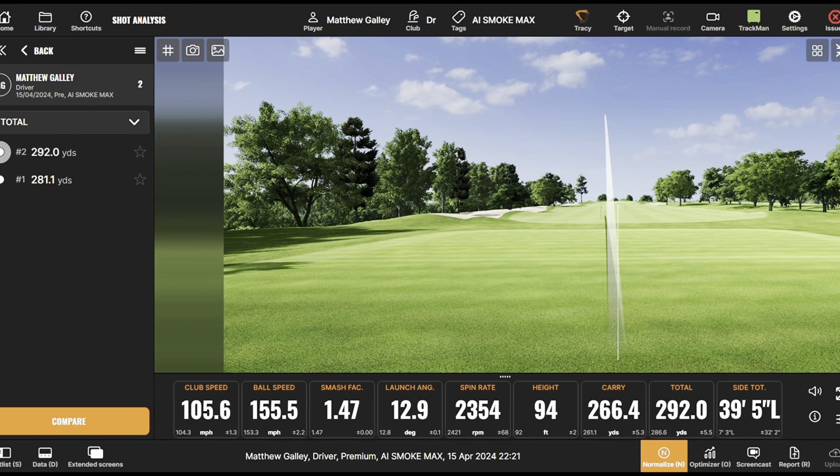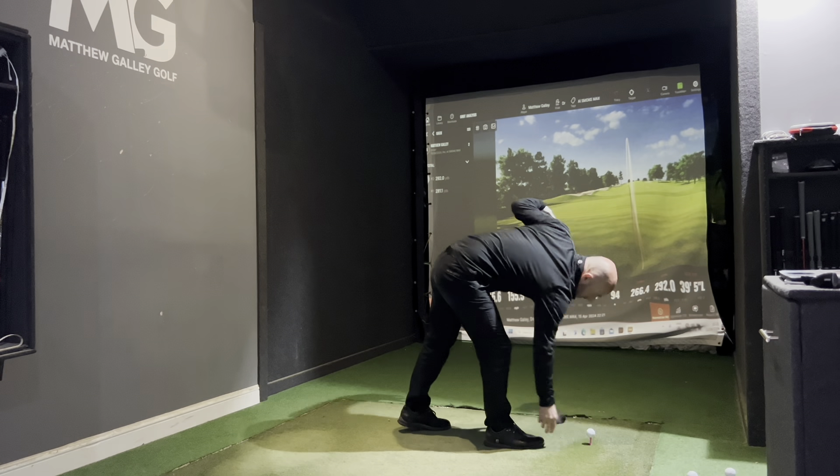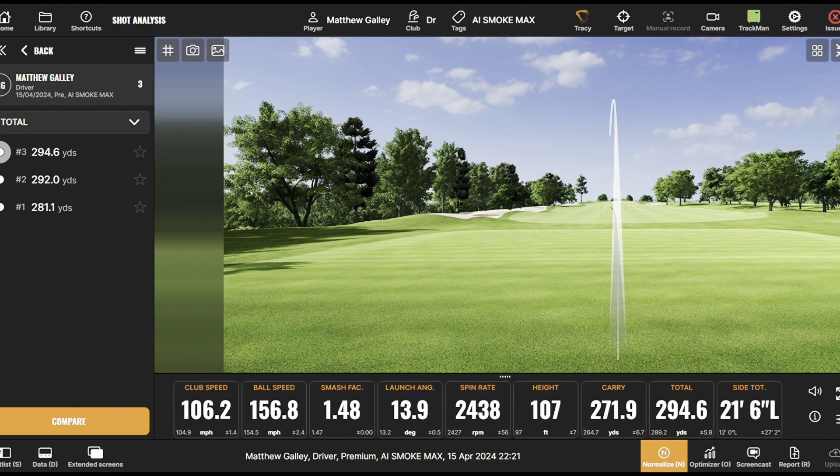That felt nice — a very good hit. Initial testing has been really good with the Callaway, although certainly at my club it's probably not as popular as Ping and TaylorMade. But they obviously produce fantastic equipment and this on first instance feels really nice. Once we're getting into the 290s we're starting to get somewhere, and the big thing is it's straight — really good.